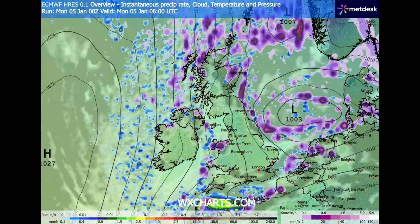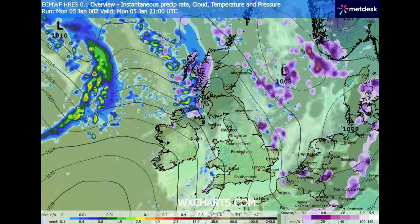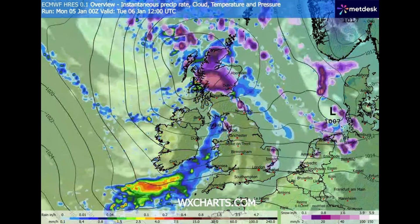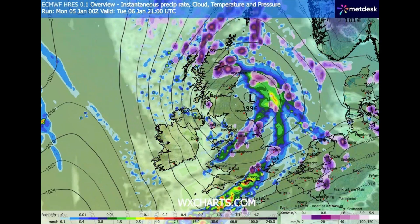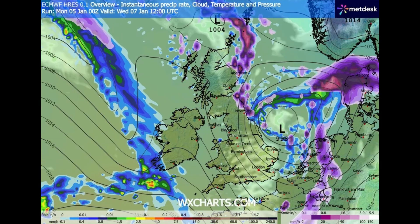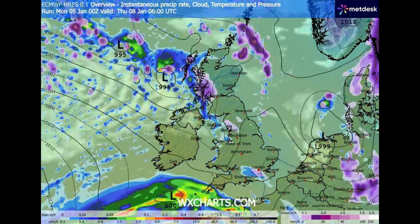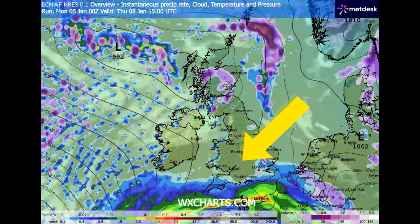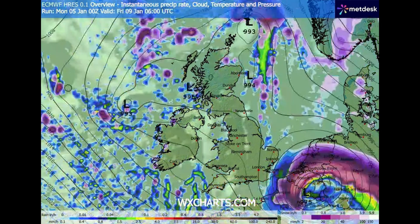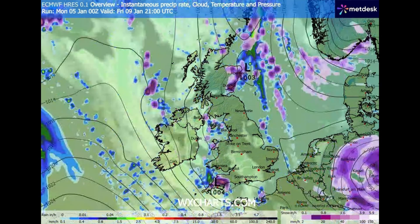Let's zoom in a bit closer to the UK. At the moment you can see we've got snow showers along the coast, mainly the east coast, and some snow getting into Scotland and through the Midlands in the early hours of Tuesday morning. Heavy snow in Scotland and over on the northeast coast. There's a low pressure system moving down the east coast — that's the one we've got to keep an eye on for Friday. Still wintry weather in Scotland, overall dry throughout the rest of the country.